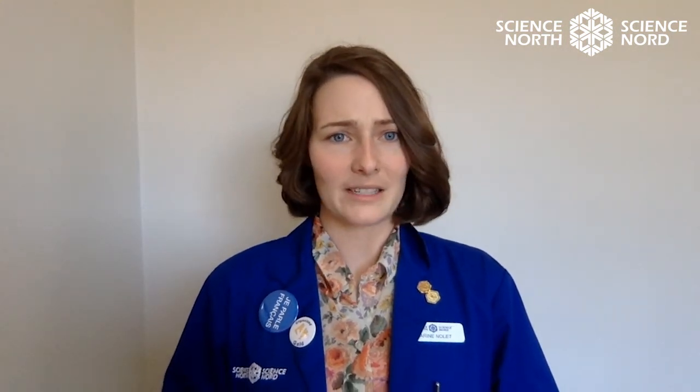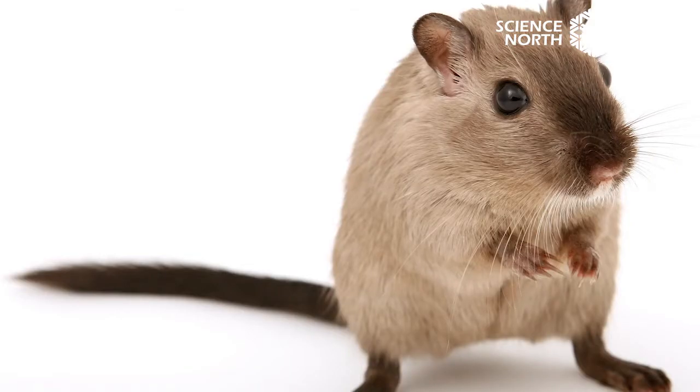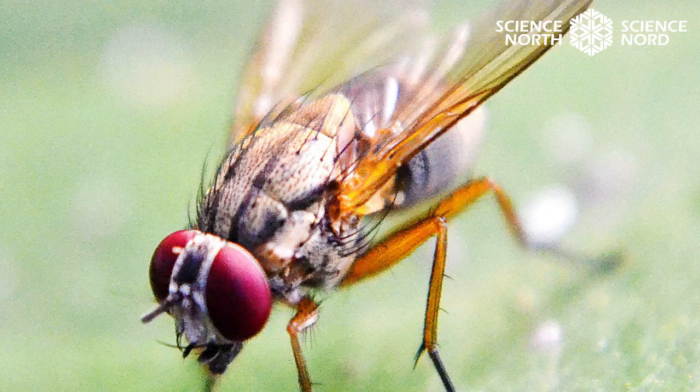Throughout history, genetics has been very important to understand humans, as well as all living things on our planet — from a plant, to a hummingbird, to a blue whale, to a giraffe, to a human — all depend on these special instructions that make up all living organisms. We even share DNA with other living organisms. Humans share 98.7% of their DNA with chimpanzees. But did you know that we also share 85% of our DNA with a mouse, 40% with a fruit fly, and 41% with bananas? Now, lastly, the question of the day is: if you could stretch DNA from one single cell nucleus, how long would it be? Two millimeters? Two centimeters? Two meters? Or two kilometers? Hashtag your answer to #ScienceAtHome.